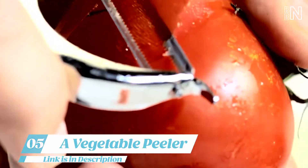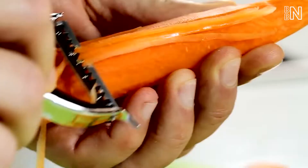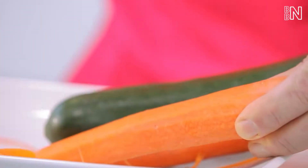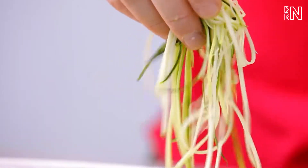Number 5: A Vegetable Peeler. Many home cooks would agree that peeling vegetables is not the most exciting kitchen task, though it certainly is an important one. Peeling fruits and vegetables does not require a ton of skill or practice, but it does require a durable, sharp tool that can work properly on a variety of produce and last you a long time.